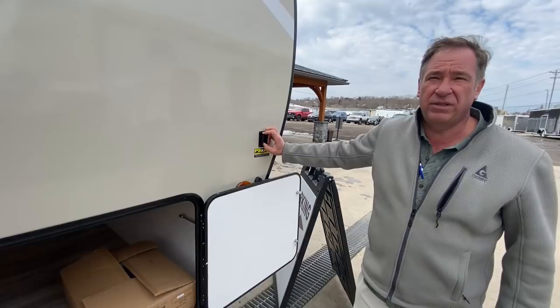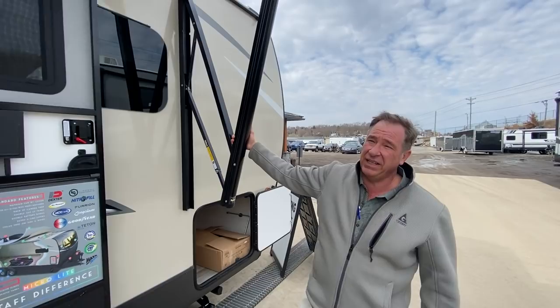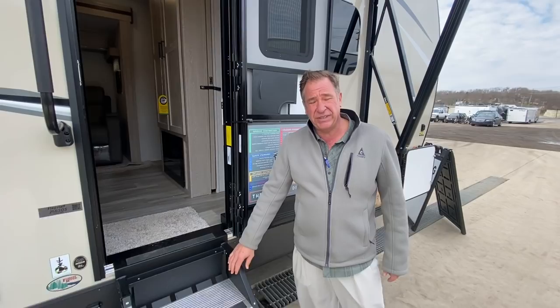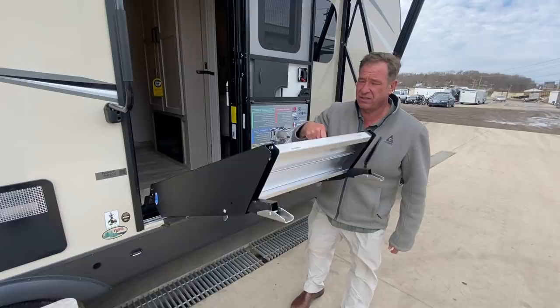Coming down the door side again, we have the full power awning with auto-adjust rain dump feature, as well as LED lights across the top. We also have the Steady Steps by Mooride, which are probably one of the biggest favorites. The interesting thing about these steps is they are counterbalanced by hydraulic, so they don't weigh as much as most people think. They're all balanced for easy use and pickup.